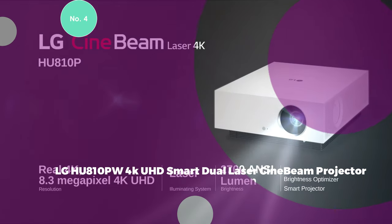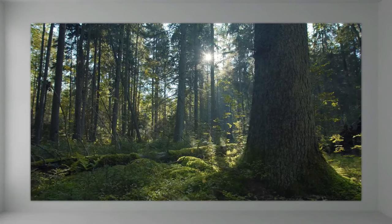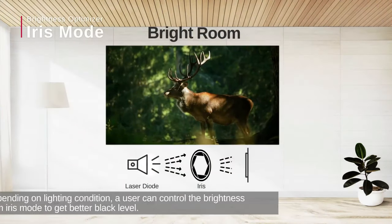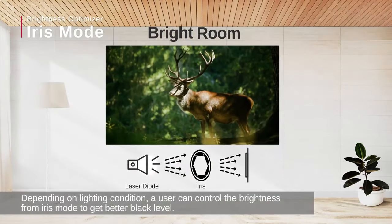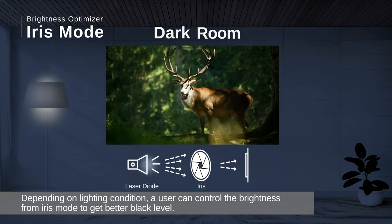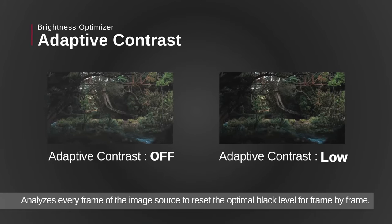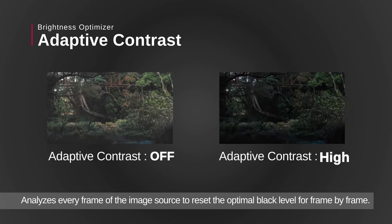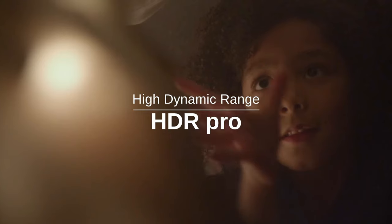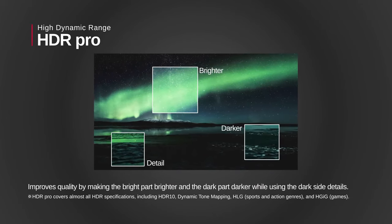4. LG HU810PW 4K UHD Smart Dual Laser CineBeam Projector. The LG HU810PW is designed to deliver a stunning viewing experience in various home environments. With a brightness of 2,700 ANSI lumens, it provides clear and bright visibility, showcasing realistic images at up to 300 inches of 4K UHD resolution. The projector features built-in LG webOS Smart TV, HDR10 and Bluetooth compatibility, and screen-sharing capability, ensuring a simple and seamless cinematic experience. Its Smart Dual Laser CineBeam technology enhances the overall visual quality, making it a versatile and stylish addition to any home cinema setup.